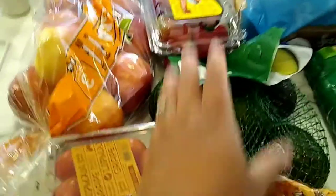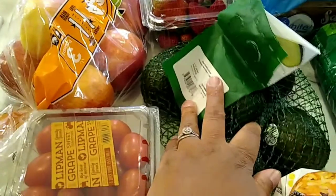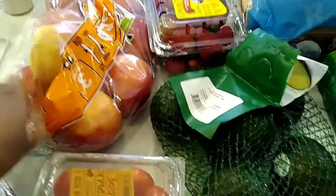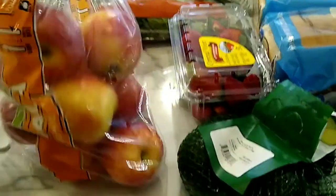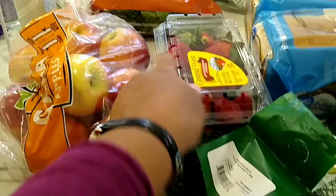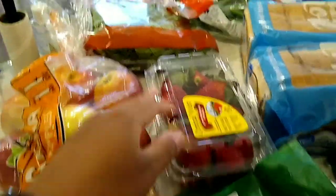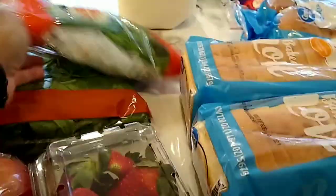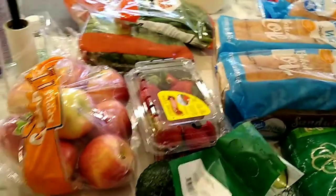I picked up another bag of avocados because Shay and I really enjoyed having avocado toast for breakfast last week. Got a bag of Gala apples — those are going to be for juicing and snacking. A pound of strawberries just for snacking, and then some fresh spinach and green beans. I needed the green beans to be fresh as opposed to frozen because I'm going to roast them.